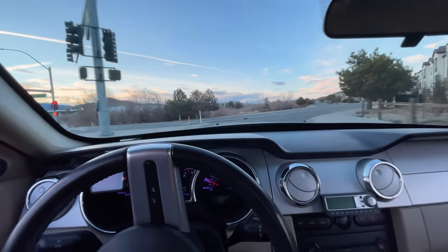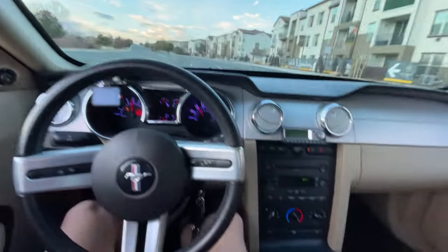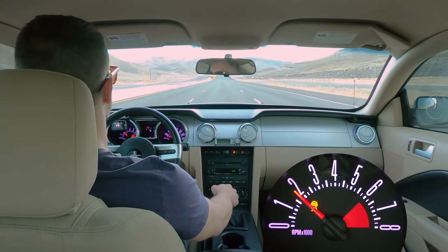McLeod recommends 1,200 shift cycles before any hard driving, so do a few hundred miles of city driving before really getting after it. Once you've broken in the clutch, I think you'll find the cost and effort of installing the T56 Magnum was well worth it. Shifts are precise, reliable, and easy. And now banging gears at 7,000 RPMs — no big deal.